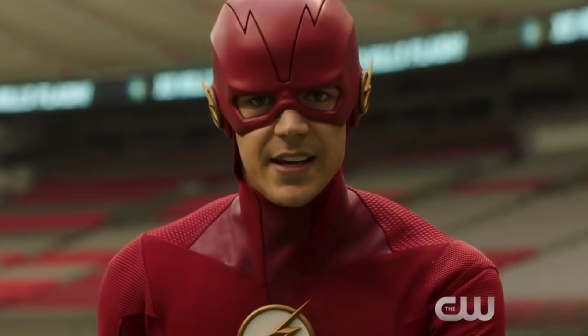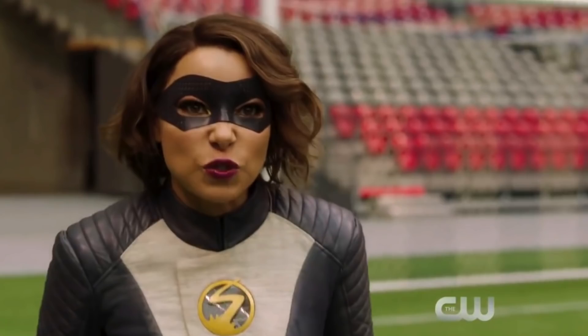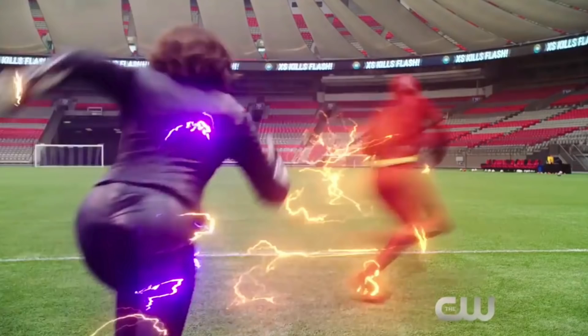Hey guys, it's Paigie here once again with another video on The Flash season 5, Arrow season 7, and Supergirl season 4. It's Elseworlds stuff — we're going over some stuff from the crossover, including things seen in photos that were actually posted by people on the cast. These aren't leaked.